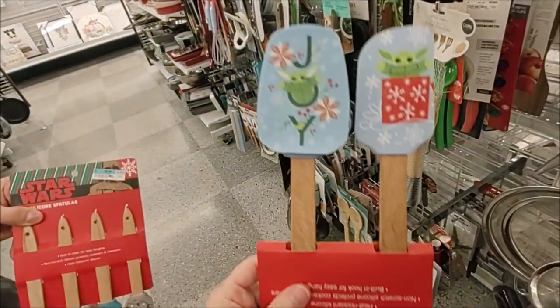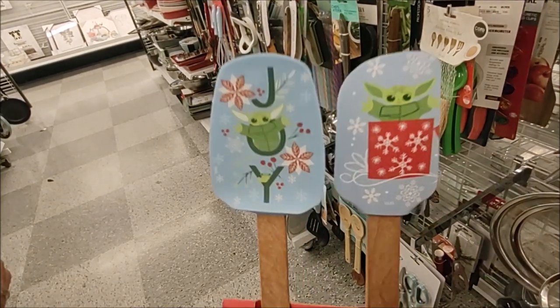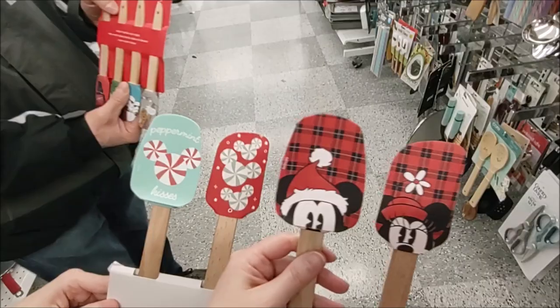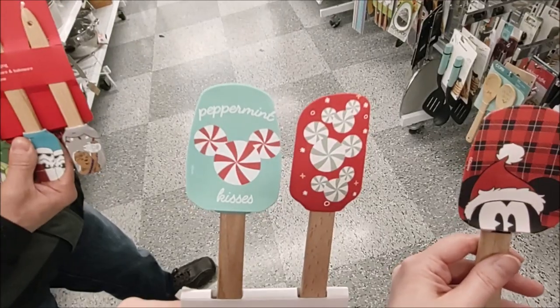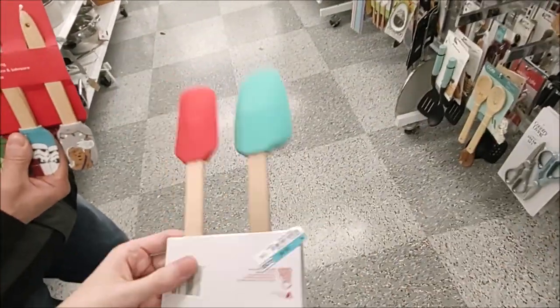Here are two-packs of spatulas — a silicone spatula and spoon set. This is the Mandalorian for $5.99. We've also got the same spatula and spoon sets grouped in twos: Mickey and Minnie, and then Peppermint Kisses, so some hidden Mickey heads. $5.99 for all of these as well.